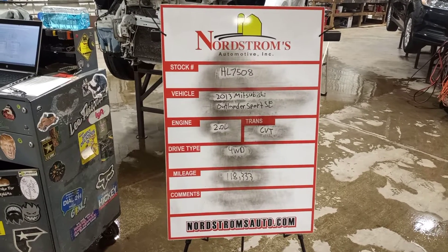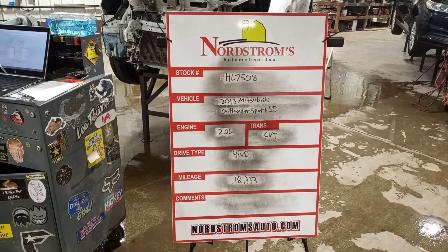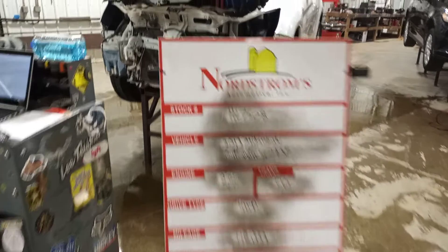Stock number HL7508, 2013 Mitsubishi Outlander Sport SE, 2.0 liter CVT transmission. It's four-wheel drive with 118,333 miles.